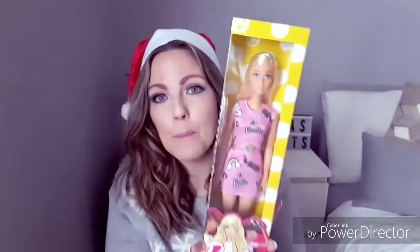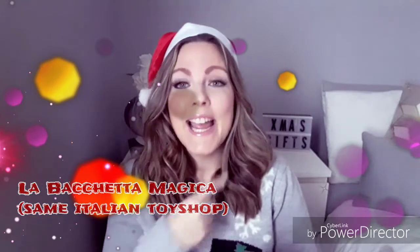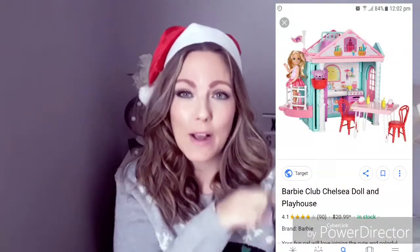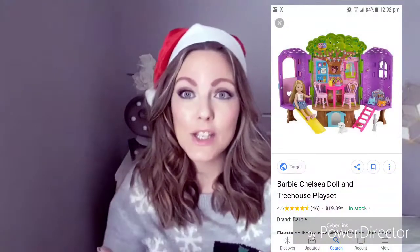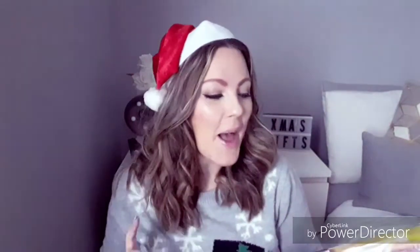I also got this Barbie — it's just a plain Barbie. The reason I got this is because I know my mum, her nanny, is getting her the Chelsea Barbie dollhouse and treehouse. I'm trying to see if she's into Barbies because I absolutely loved Barbies when I was a kid. Before I get her a massive Barbie house, I want to see how she gets on with them first. At the minute she likes mummy and baby role play, so I thought this Barbie could be like the mummy to the little Chelsea dolls.